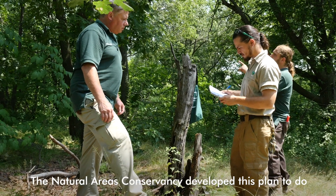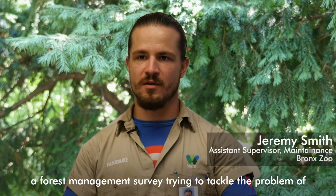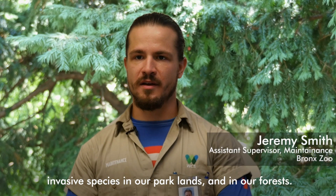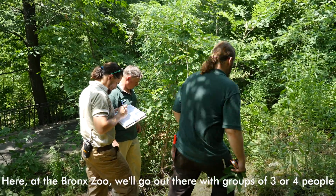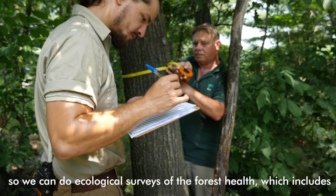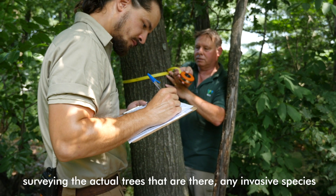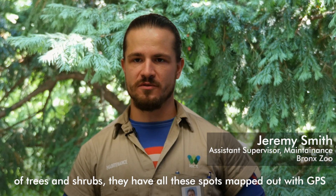The Natural Area Conservancy developed this plan to do a forest management survey, trying to tackle the problem of invasive species in our park lands and forests here at the Bronx Zoo. We'll go out there with groups of three or four people to do ecological surveys of forest health, which includes surveying the actual trees, any invasive species, trees and shrubs.